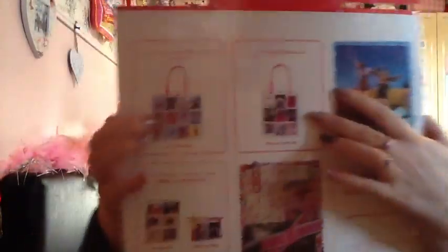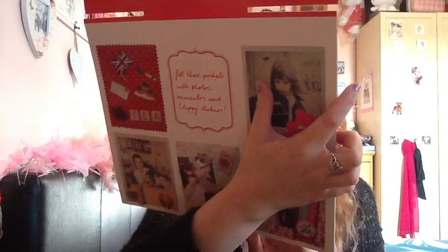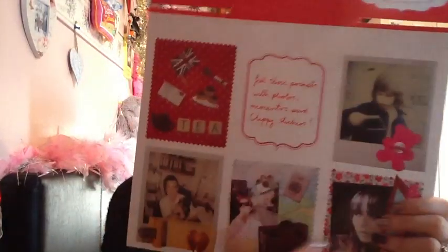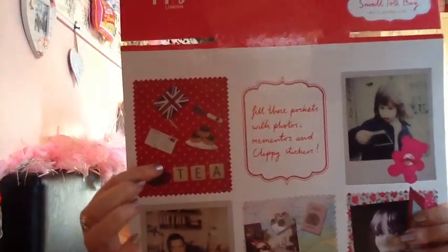And the next website I'm going to talk about is Clippy. I will put links to what I've received down below — the product I received and also the website. So first of all I want to show you this. There is a large tote bag and a medium tote bag. You can also get an A4 clip file and a makeup bag. It gives you options to make your own, to put in the pockets, and gives you the dimensions, and it gives you a couple of ideas. You can buy sticker things like the cupcake and the tea online also. It's clippylondon.co.uk but I'll put the link below.